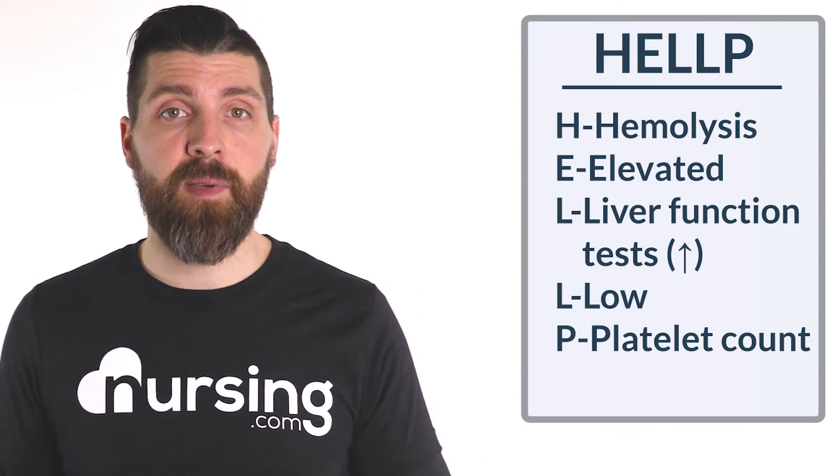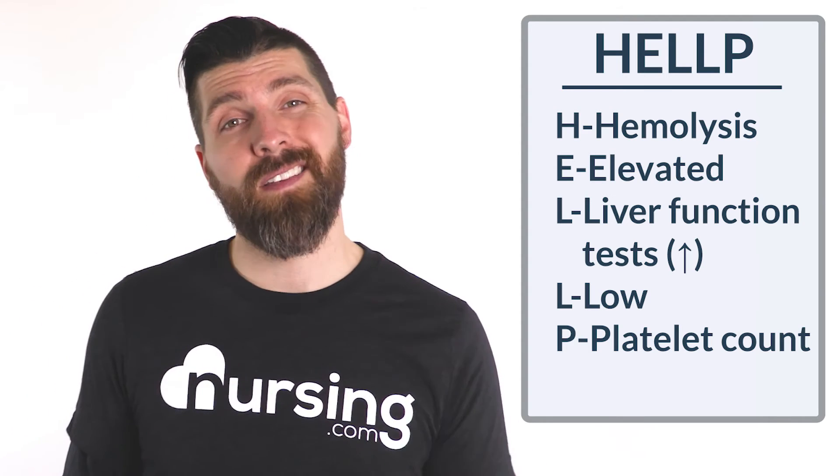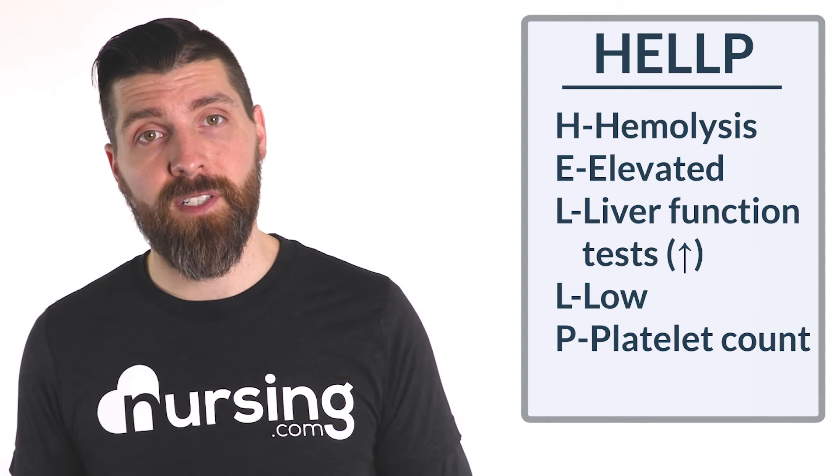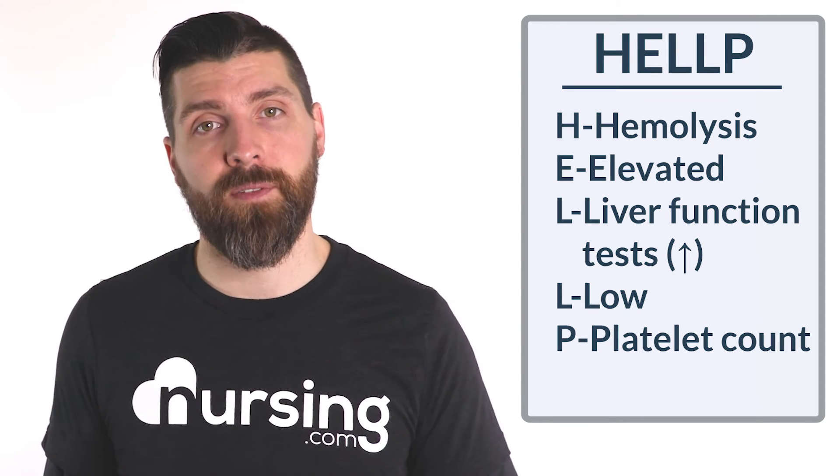And then finally L-P, which are the last two letters, stands for low platelet count. So if you have a patient that has hemolysis, elevated liver function tests, and a low platelet count, that could indicate that they have HELLP syndrome.